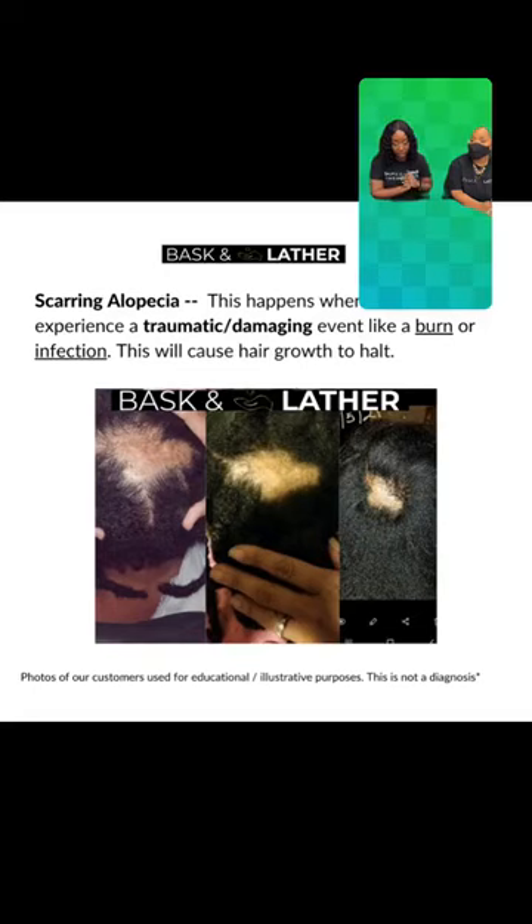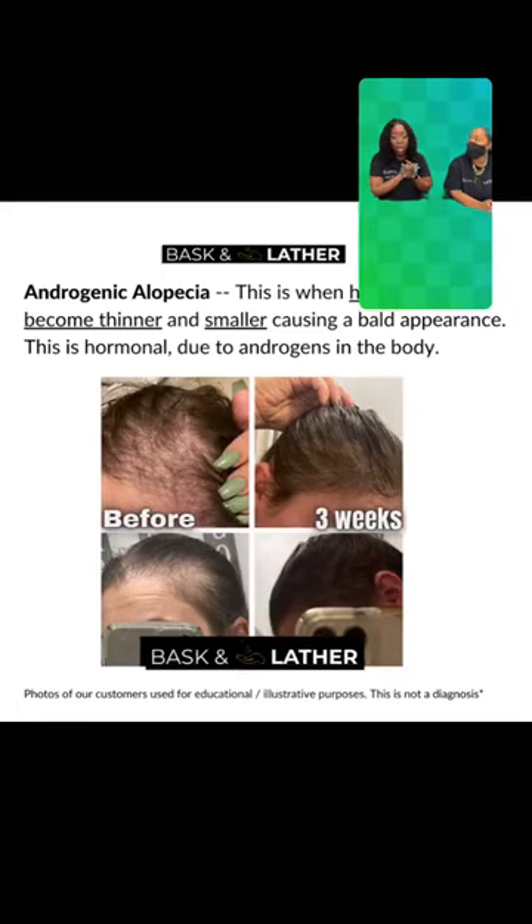For our next form of alopecia, this is androgenic alopecia — basically what we know as male pattern baldness. It does show up in women. With women, we usually see the thinning and receding all over the head. For men, most of the time with male pattern baldness, it's going to start at the front of their head and that's when you see the M shape being created. This is more of a hormonal thing that happens. It can happen with age, and in some cases it can be hereditary.